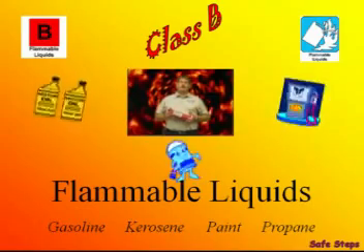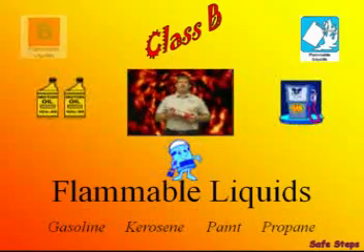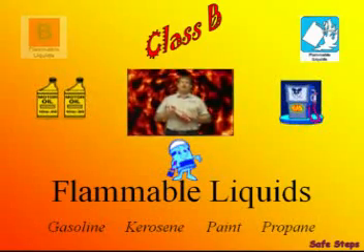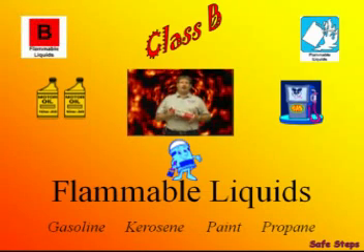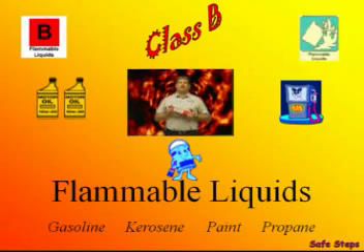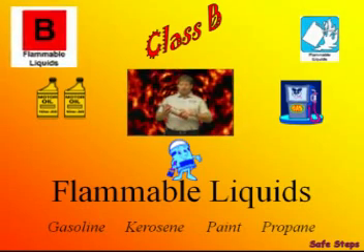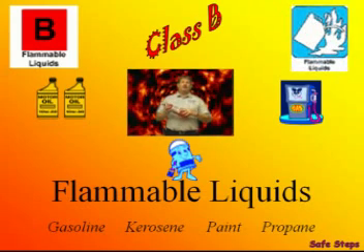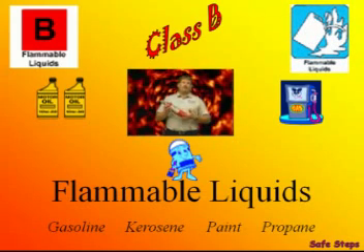Flammable liquids such as gasoline, kerosene, and paint make up the B class. Class B fire extinguishers are symbolized by the letter B inside of a square. If the square is color-coded, it'll be red. The universal picture symbol for a Class B fire extinguisher is a gas can burning. So if you look at the label and you see a B inside of a square or the gas can burning, you'll know that extinguisher is good for a Class B fire, which is flammable liquids.